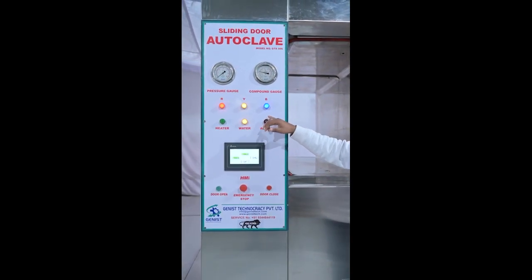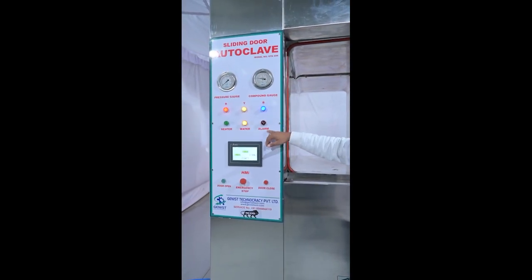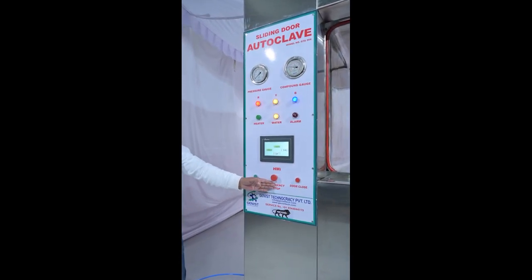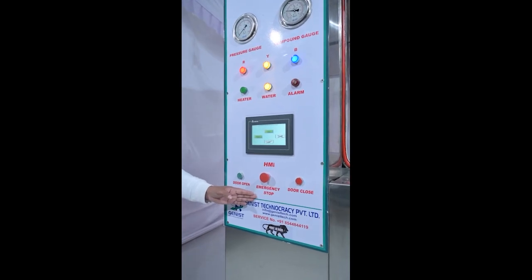There is also a power failure alarm. If any error occurs, the alarm will glow. This is an emergency stop — if you want to stop the machine in an emergency, you can stop the machine immediately.